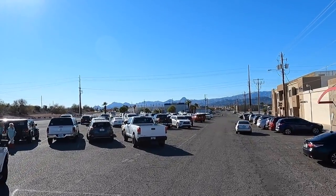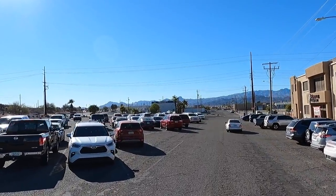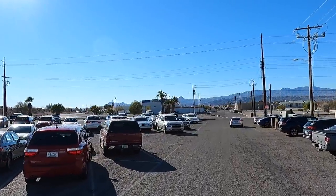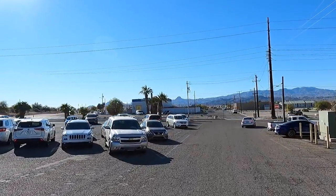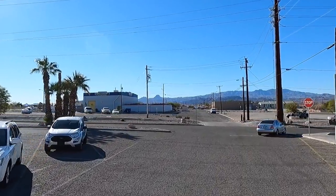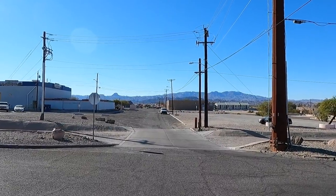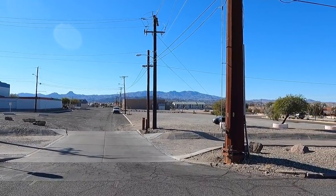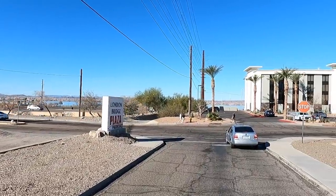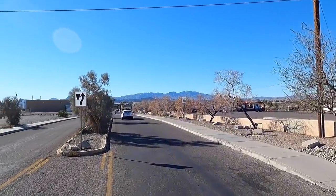The town of Lake Havasu was established back in the 60s — it's not that old of a town, but it grew up quick. A lot of folks don't realize that. I'd say it's equal to like a Palm Springs type area because it's such a resort town — boating, camping, RV, and everything else.